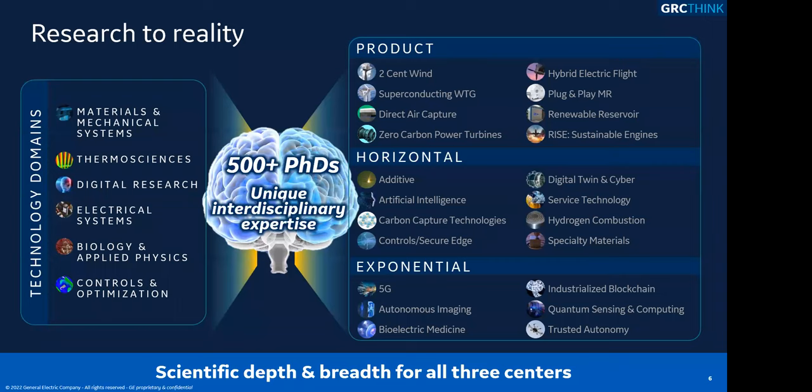There's a lot of interdisciplinary activity at GE Research. I'm in the electrical systems organization, but I've worked with controls and optimization, with thermosciences. A lot of folks here are working on vertical technologies as well as horizontal cross-cutting technologies for different industries. We also have a set of exponential or disruptive technologies, and it's surprising how often I get pulled into one of those too.